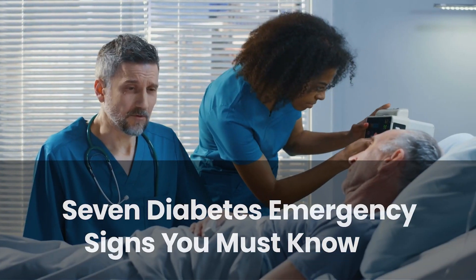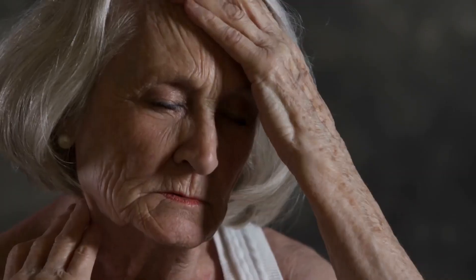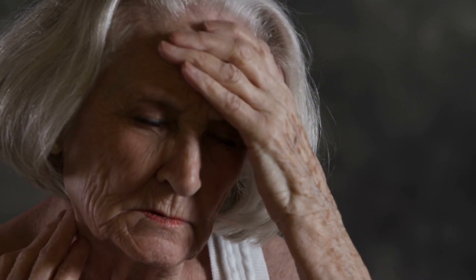7 Diabetes Emergency Signs You Must Know. Are you ready to take control of your health and conquer diabetes like a champion? These red flags are your body's way of sending a distress signal.